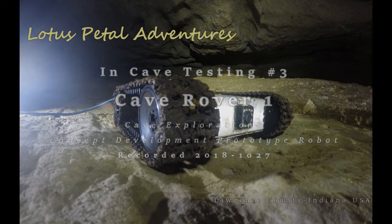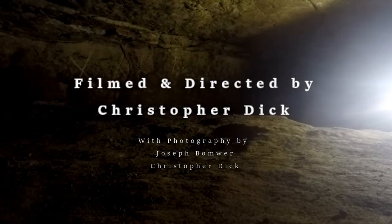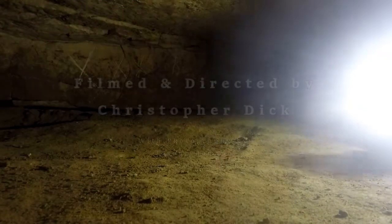On this episode of Lotus Petal Adventures, we head to Lawrence County, Indiana for the third in-cave testing of Cave Rover 1, a concept prototype, scientific and exploration robot presently in development.